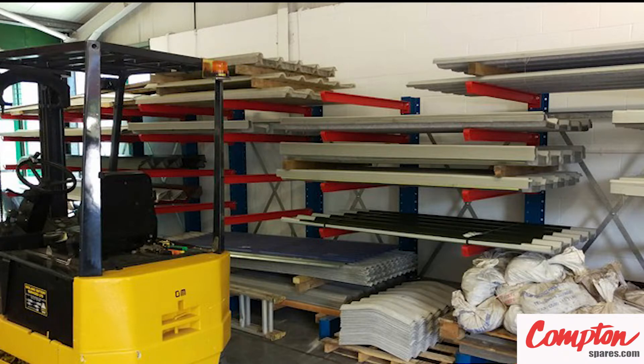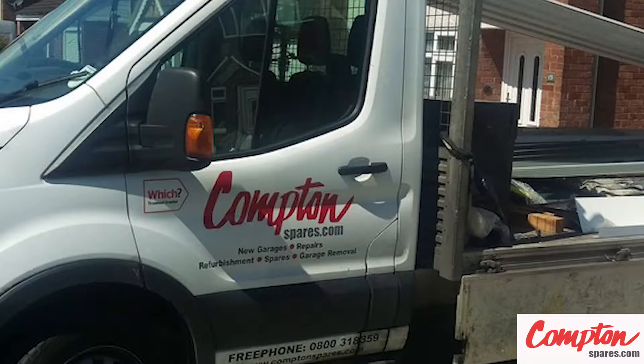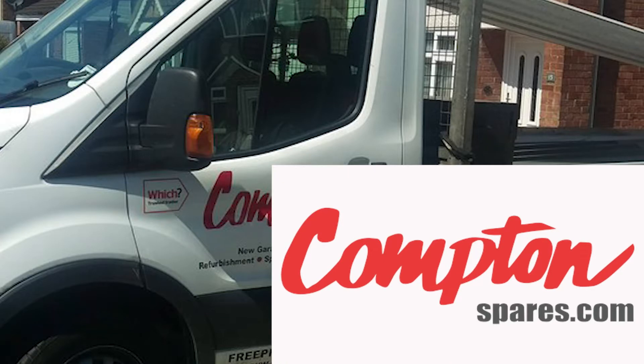We're licensed asbestos removers, which requires us to maintain a stringent health and safety policy involving constant training and monitoring, laundry, and a fair share of red tape. We have a separate site, much larger than our warehouse, simply to keep our waste out of harm's way before it's judiciously disposed of.